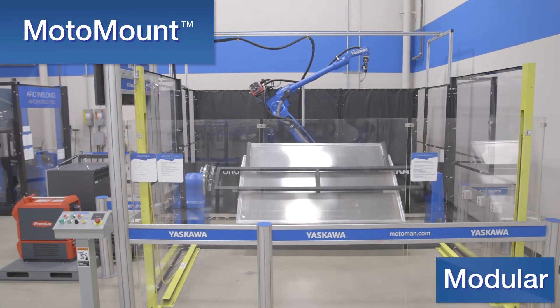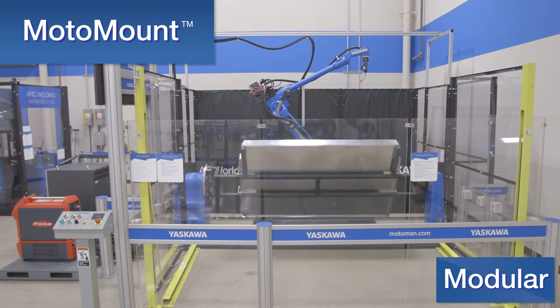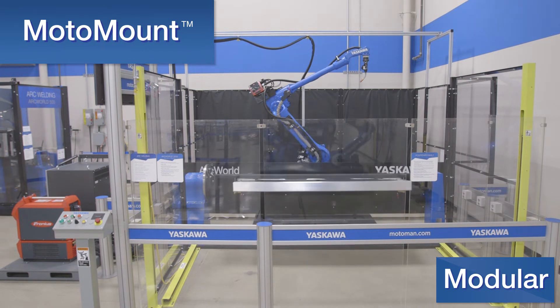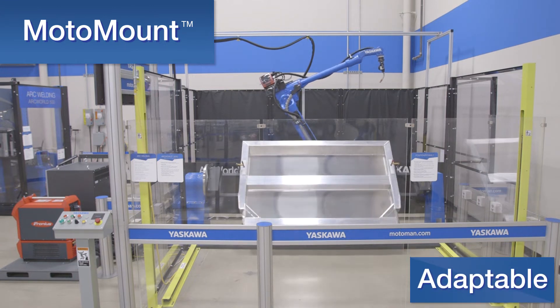This serves to increase positioner life and improve weld repeatability while reducing implementation cost. This robust and modular accessory comes standard on Yaskawa ArcWorld solutions that use headstock and tailstock positioners and can be adapted to various quick-change tooling solutions.